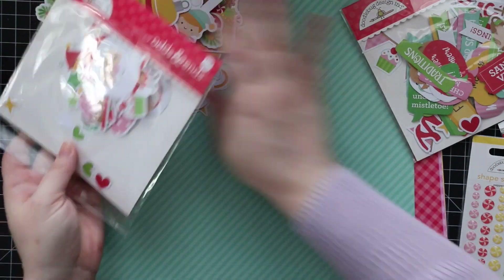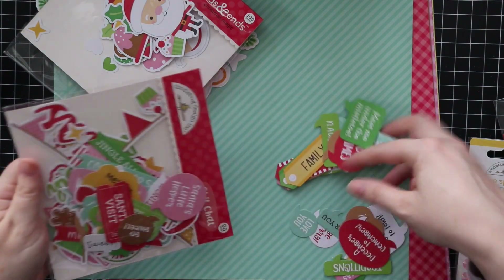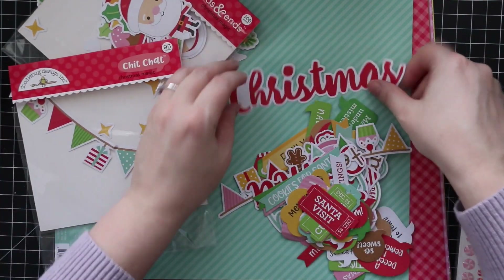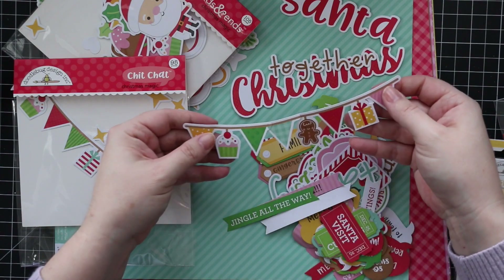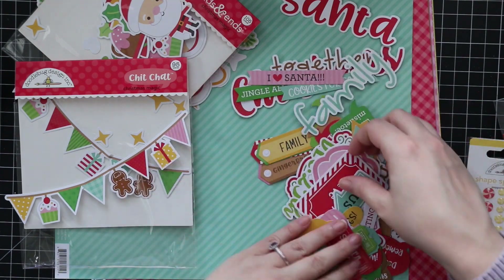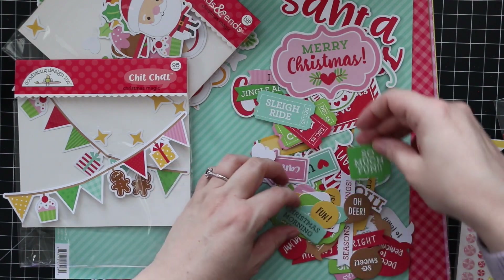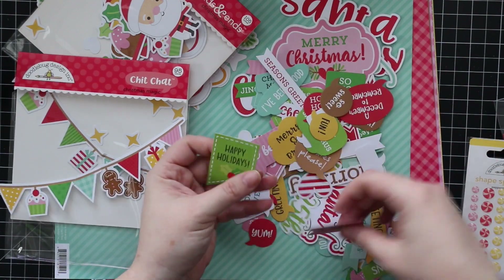The chit chat has tons of sentiments, again more geared towards scrapbooking. There are banners, large words, more banners — really cute. Sentiments like 'Christmas Eve,' 'Christmas to Remember,' 'The Year,' 'Merry Christmas' — all of this fun. You can build your own banners, large label images — absolutely fun.